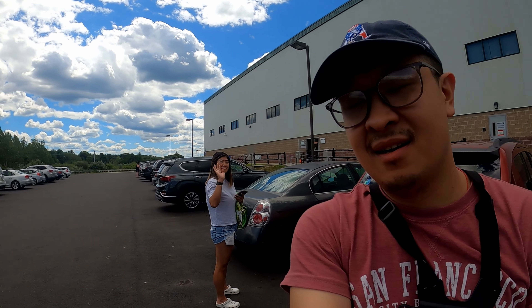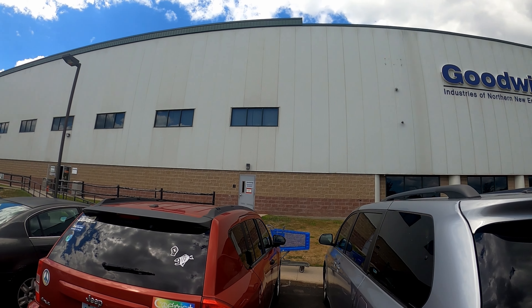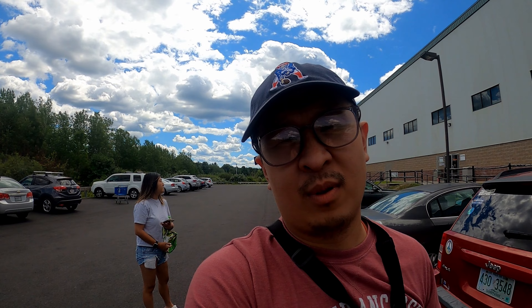Hey everyone, welcome back. My wife's here in the back. We drove up to Maine this weekend and we're at this giant Goodwill outlet. This building is huge. Hopefully you find something good.